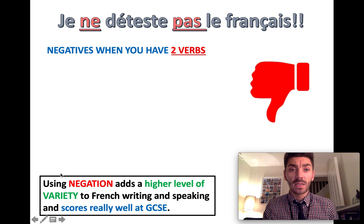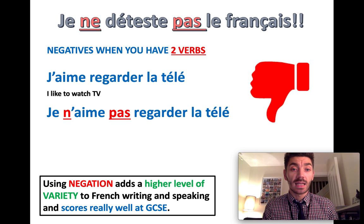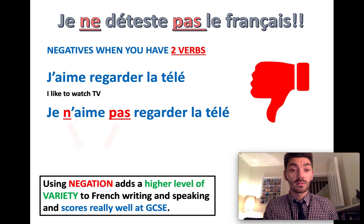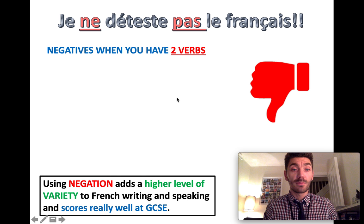Finally, negatives when you have two verbs. Sometimes you have a sentence like J'aime regarder la télé — I like to watch TV. Here you've got two verbs: j'aime and regarder. You need to figure out where to put your negatives. Je n'aime pas regarder la télé — I don't like to watch TV. The negatives go around the first verb.